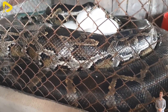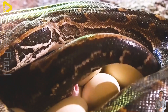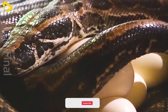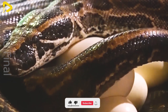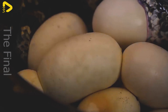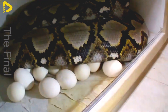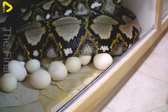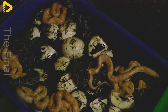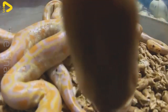When it's time for egg laying, the females are closely monitored and supported. After laying, the mother python coils around the eggs, using her muscles to generate heat, helping to maintain a stable temperature of about 30 to 32 degrees Celsius throughout the incubation period, which lasts around two months. After about 60 to 90 days, the baby pythons hatch and are moved to a separate care area, where each stage of their development is carefully monitored.